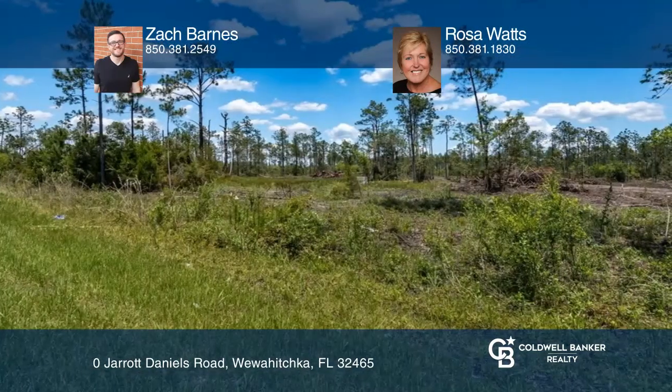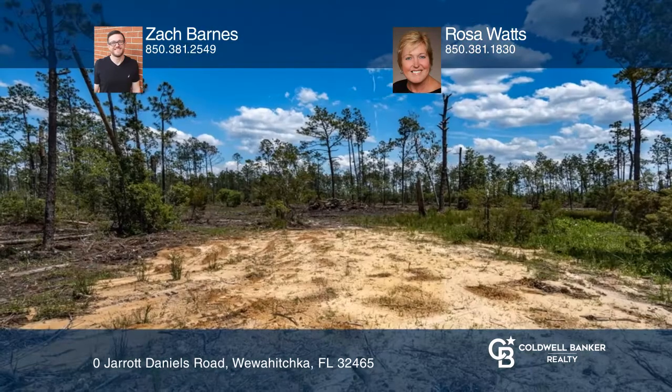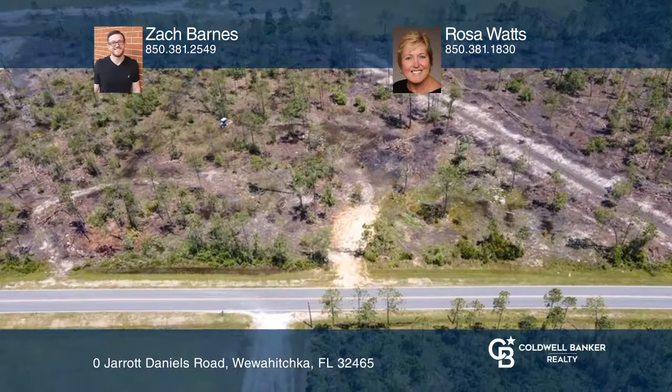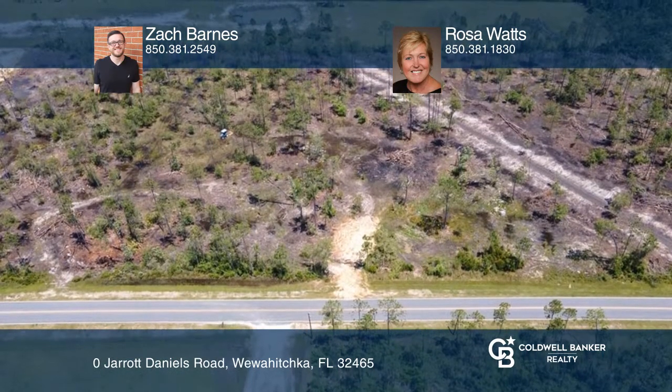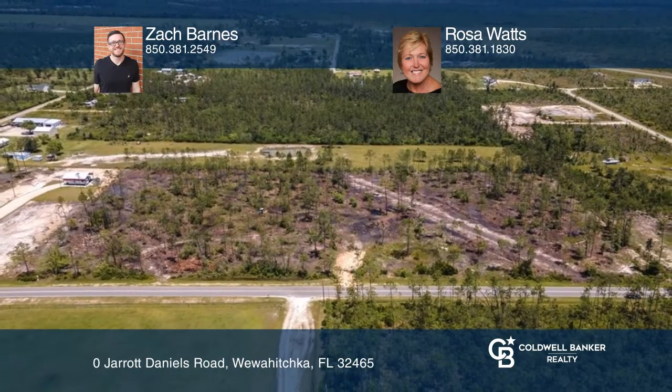The seller has cleared and cleaned this lot and is installing a deep well on the property. The seller is possibly willing to split up into 8-to-1-acre tracts. Build the home you deserve. Call Zach Barnes and Rosa Watts today.